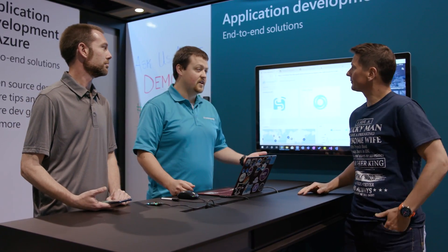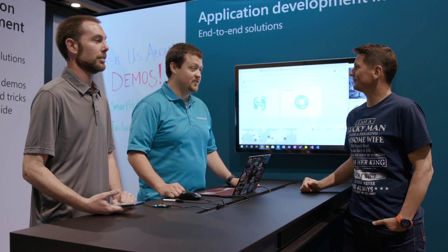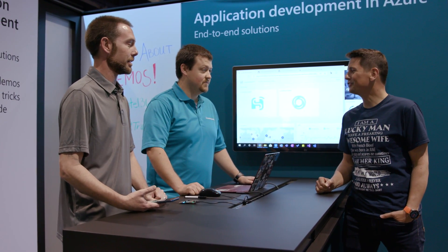We do everything — custom app development from anything Azure, IoT, HoloLens. We just do it all, the cool stuff. Custom solutions for any company.